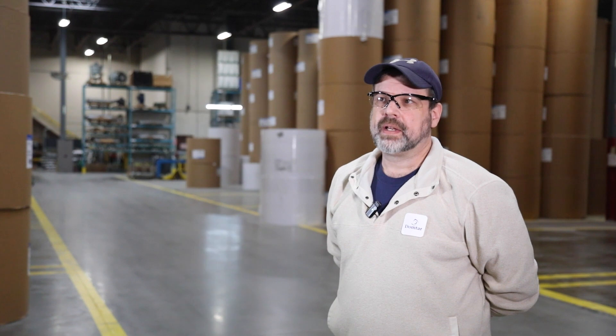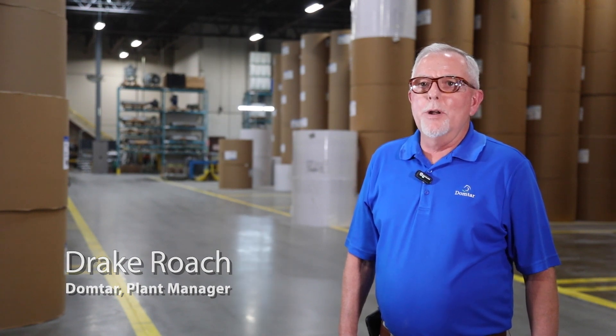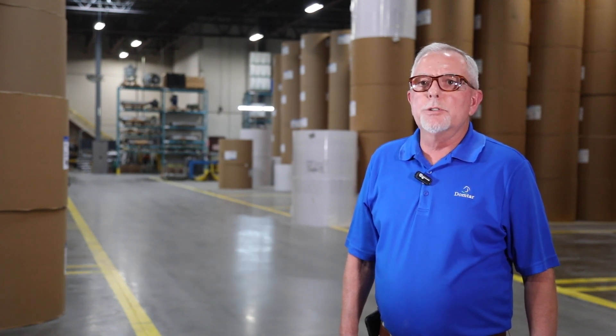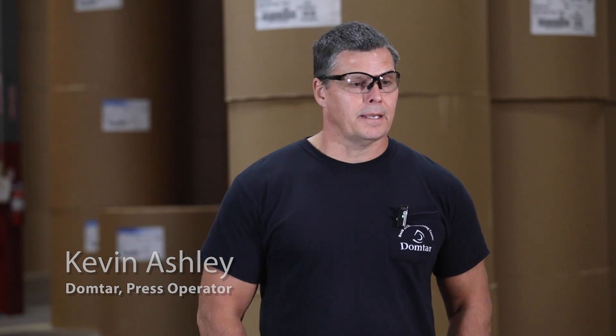My name is Kevin Bennett. I'm the safety manager here and I have been at Rock Hill Converting Domtar since 1988 — I started the first day the doors opened. My name is Drake Roach, and I have been employed here at the Rock Hill Converting Center, which is Domtar, for 35 years. My name is Kevin Ashley. I've been working here at Domtar since 1988.